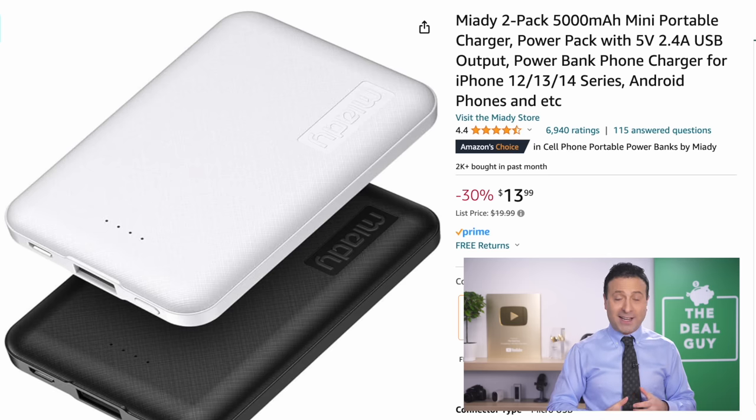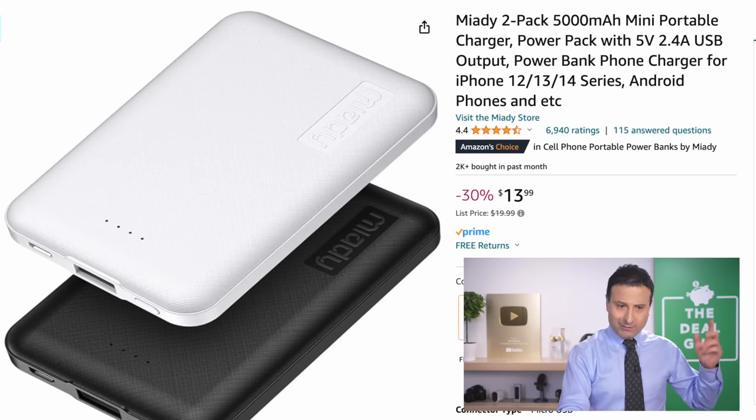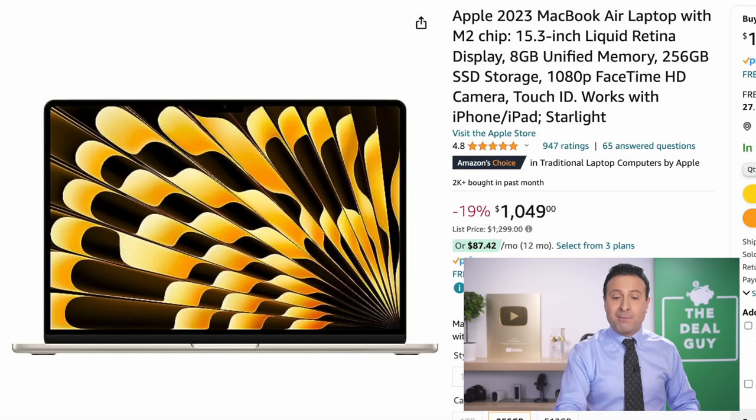$13.99 for two power banks. I wish these were more powerful, but you could split them up — gifts for teens, put them into a stocking. That would be called a stocking stuffer.